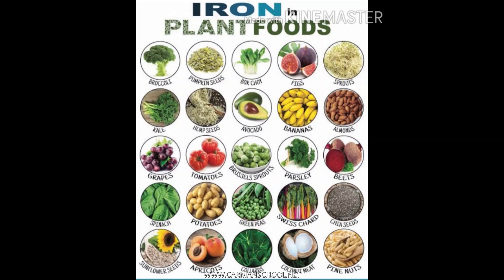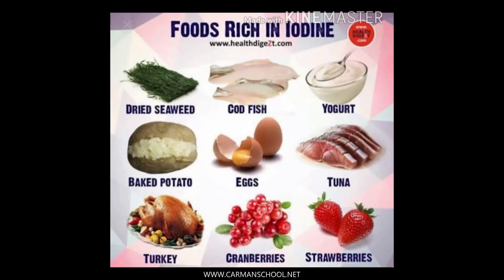Iron we get from banana, almond, grapes, beetroot, spinach, apricot, and many others. If we talk about iodine, we get iodine from salt, egg, fish, strawberries, and many other sources.